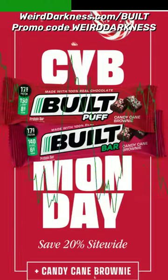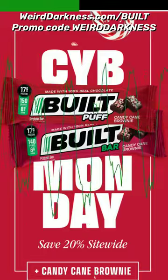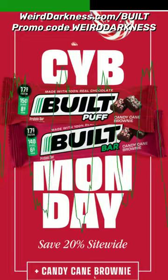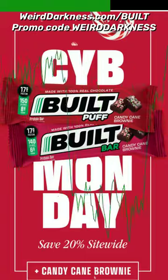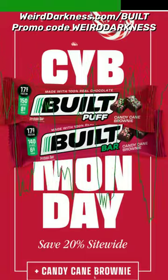Both bars are covered with candy cane sprinkles, but because these are protein bars, not candy bars, each one is only 150 calories or less, and each has 17 grams of protein. So I can use these as a meal or as a low-calorie dessert. Or in my case, both. I have no discipline. I've ordered enough to get me through the Christmas season and beyond because it is a limited-release seasonal flavor.